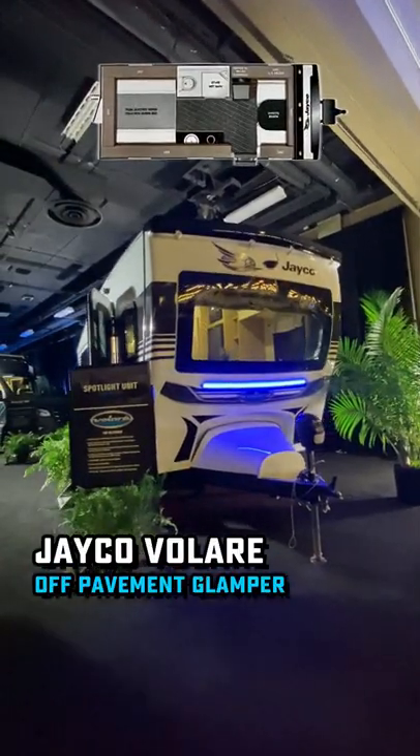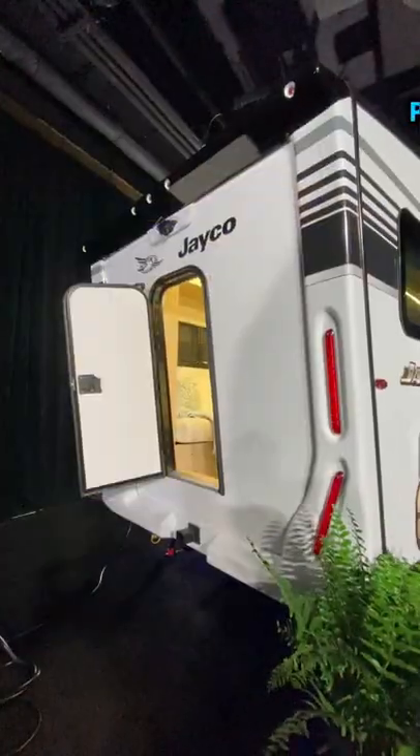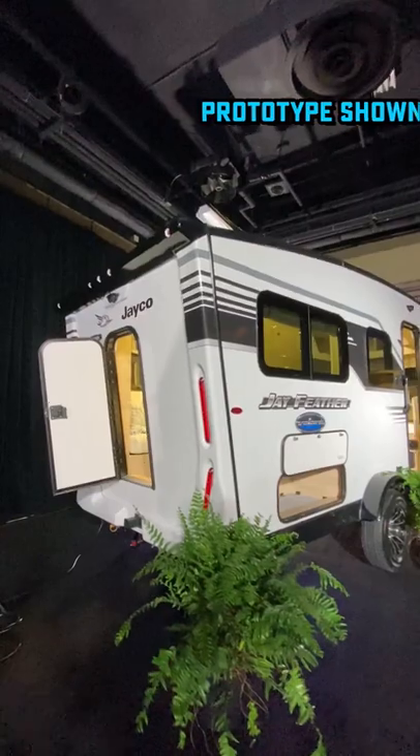Hey Josh, show me something new. Well, you don't have to squint too awfully hard to think you're looking at an In-Tech right here. This is the new Jayco Velare — what I'm going to call an off-pavement glamper.